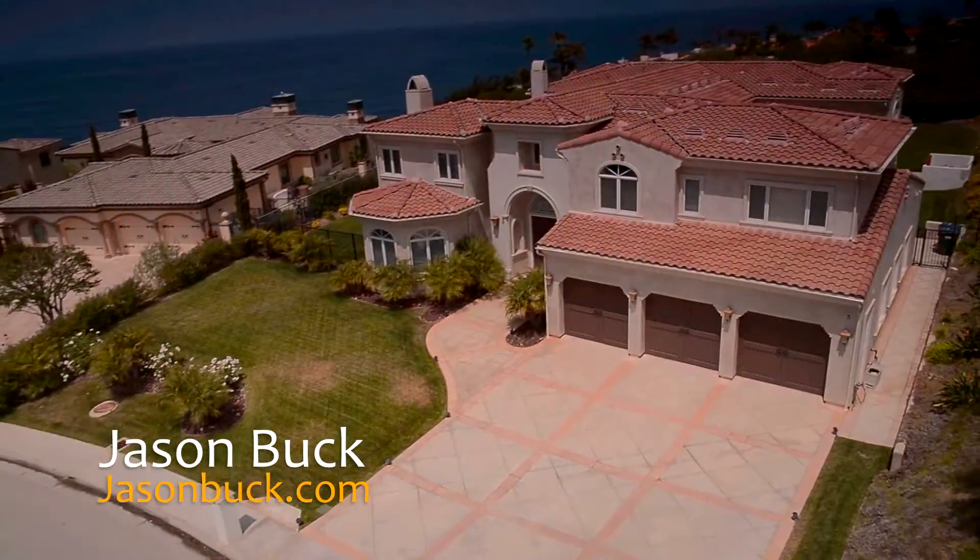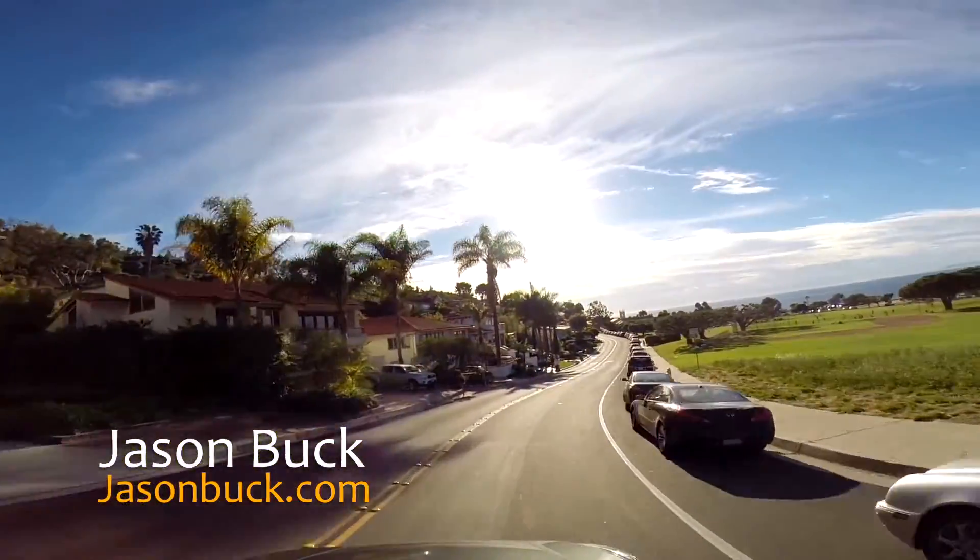Hi, I'm Jason Buck. I work with RE-MAX Estate Properties here in Palos Verdes. Our real estate market is very hot. Homes are sometimes selling in less than a week.